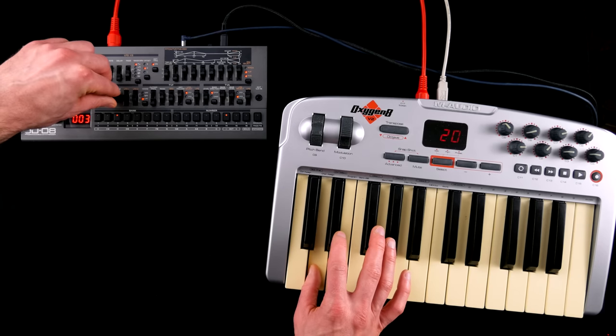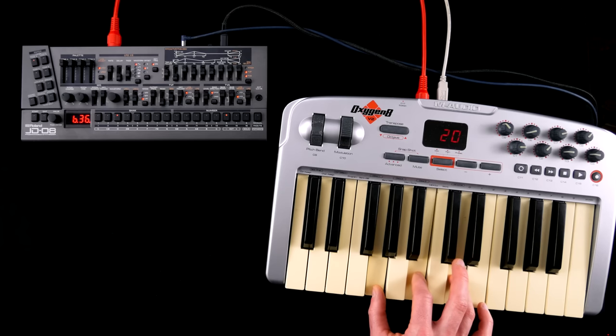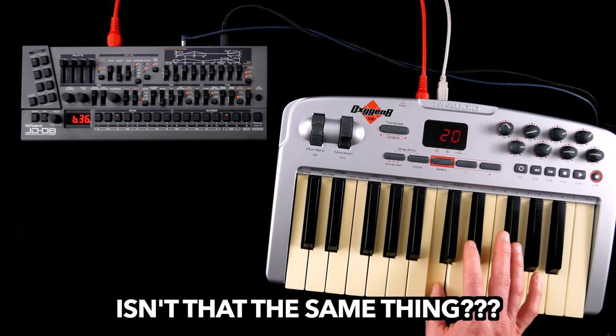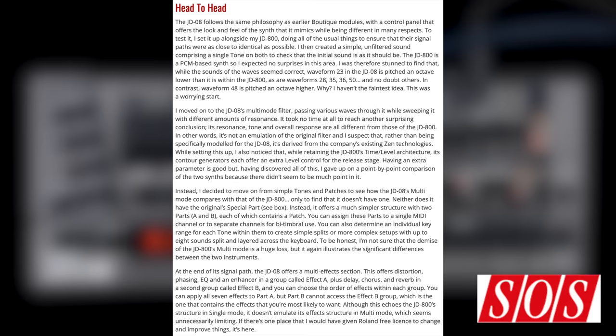D-50 goodness and inoffensive ATEEZ cheese. It seems like the JD-08 doesn't offer any access to the ROM expansion cards.